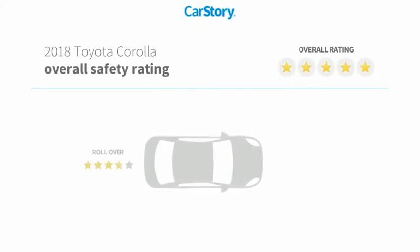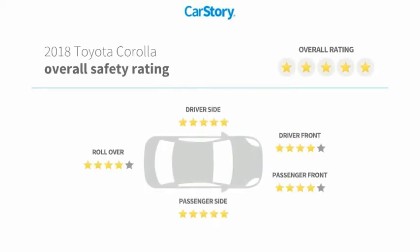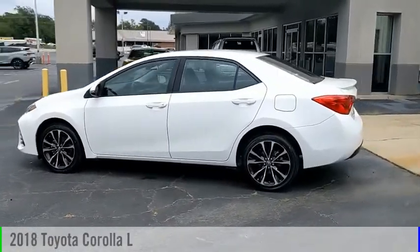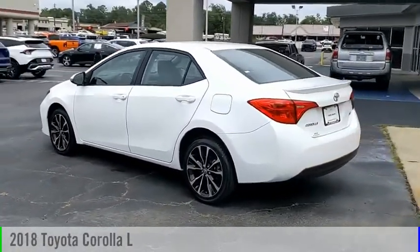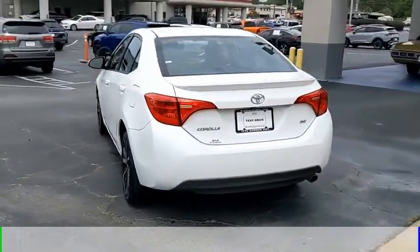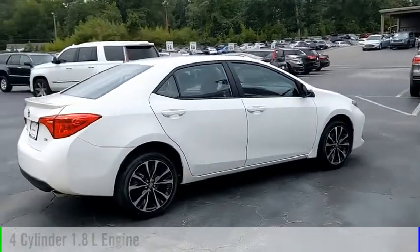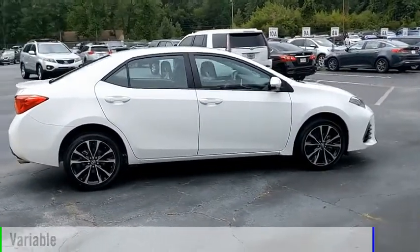Toyota Entune and has been listed as an IIHS Top Safety Pick with these ratings. Come test drive the 2018 Corolla. This vehicle is powered by a front-wheel drive, 4-cylinder, 1.8-liter engine, and comes with a continuously variable transmission.